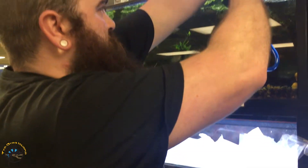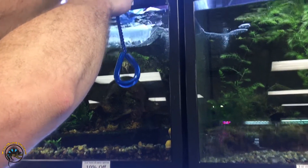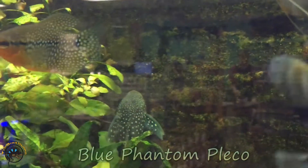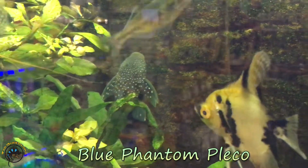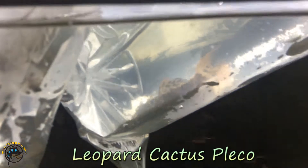There's a blue phantom pleco getting put in his tank. Oh, he's stuck in the bag — there he goes. It's a large blue phantom. Gorgeous. And ooh, a leopard cactus pleco.